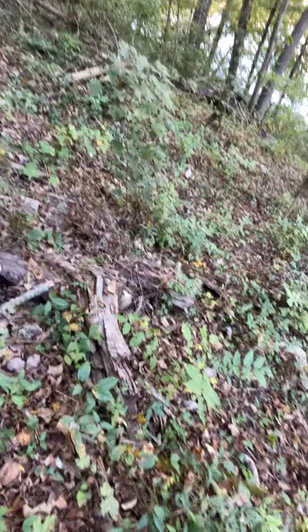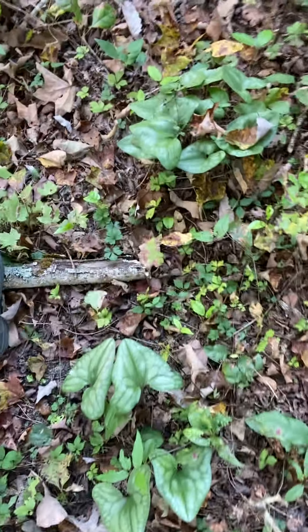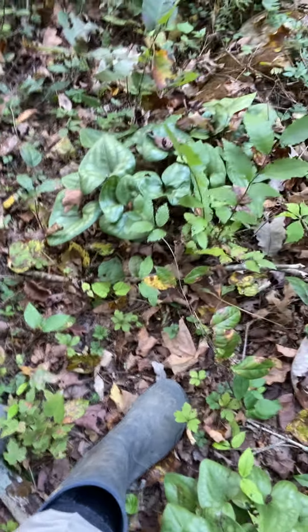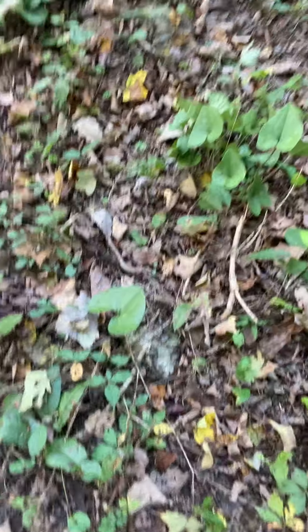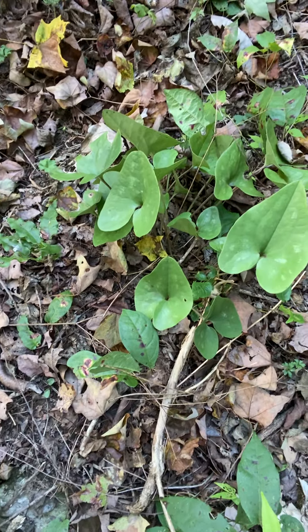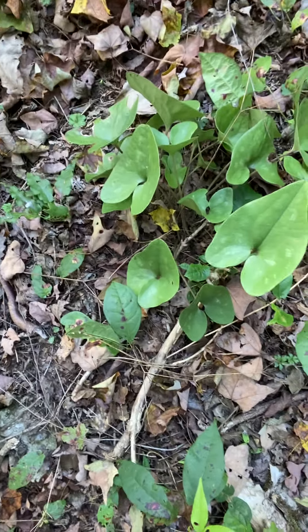There's a sugar maple over there, a hackberry over there. More ginger, more ginger, more ginger — I did not plant it. I think that might be a persimmon. Look at that — it's a new patch of ginger that never used to be there. That's brand new. That's a gift from God. Japanese honeysuckle — I'm going to go ahead and pull that.